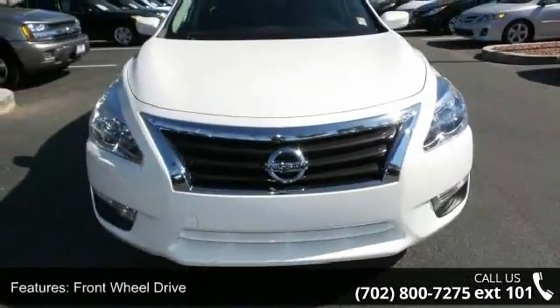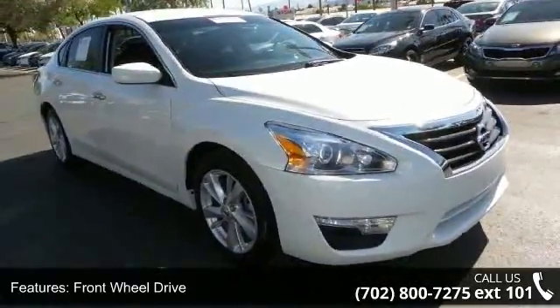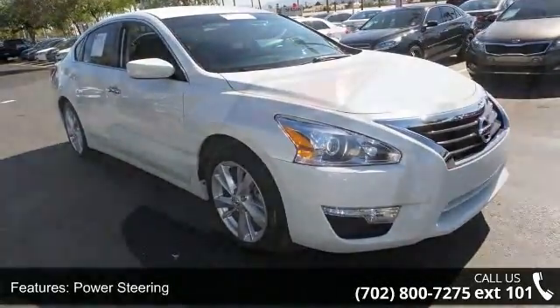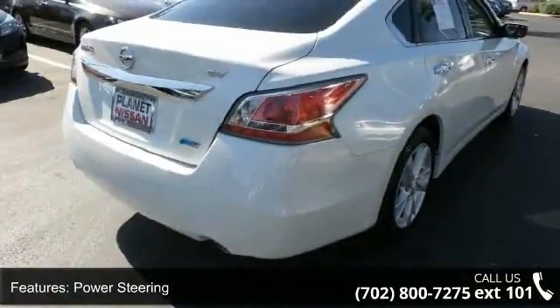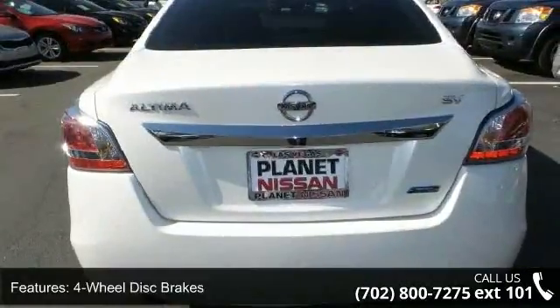This vehicle's top features include front-wheel drive, power steering, ABS, four-wheel disc brakes, brake assist, aluminum wheels, rear defrost, automatic headlights, satellite radio and MP3 player.